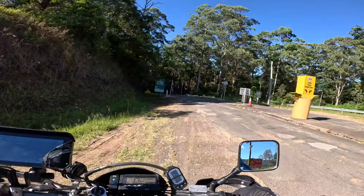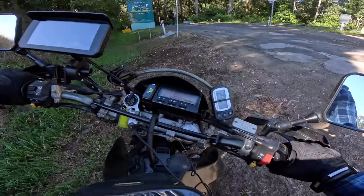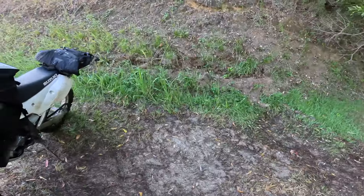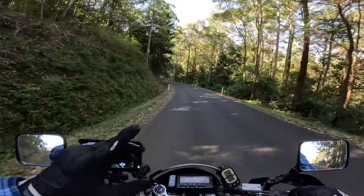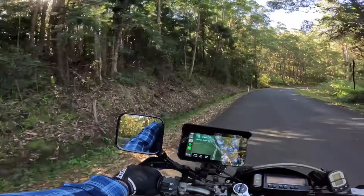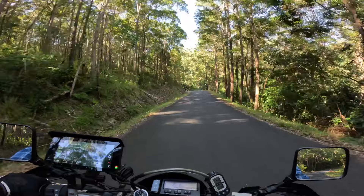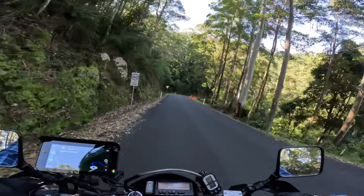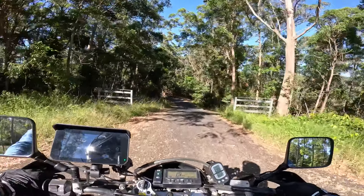Alright, pull up here and chuck some cash in the donation thing. Here we are — Border Ranges National Park. This is literally the border, Queensland and New South Wales. There's a lookout just down the road here, I'm going to pull in there and have a bit of a sticky beak. I can't for the love of god remember what it's called, but it's not far — only a couple of Ks. Pull in there, have a quick snack, hydrate a bit, and I'll give you a bit of a look at the view. Border Loop Lookout — that's what it's called.